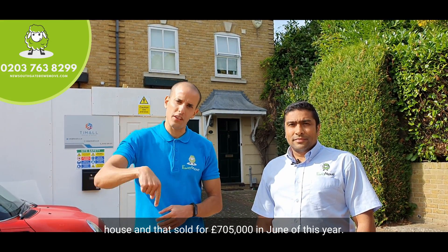The last recorded sale was number 17, a four-bed semi-detached house, and that sold for £705,000 in June of this year.